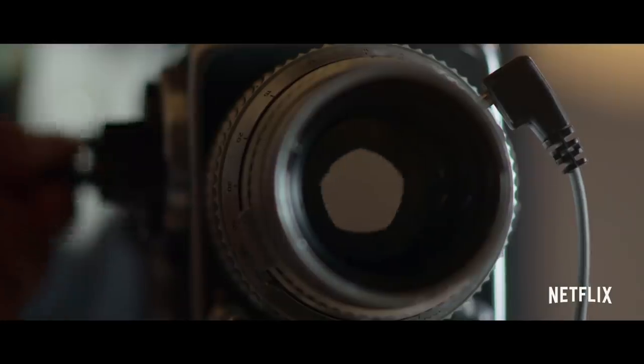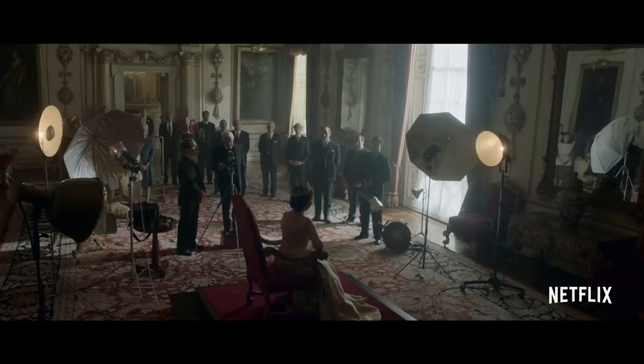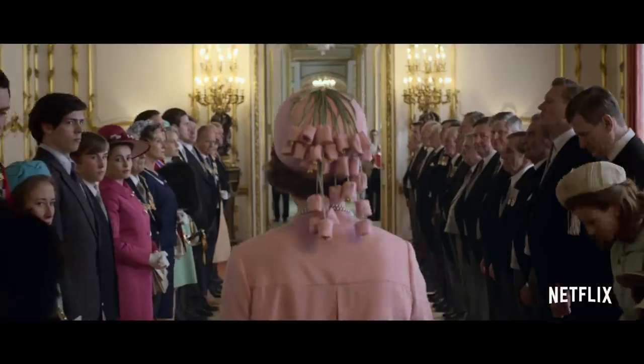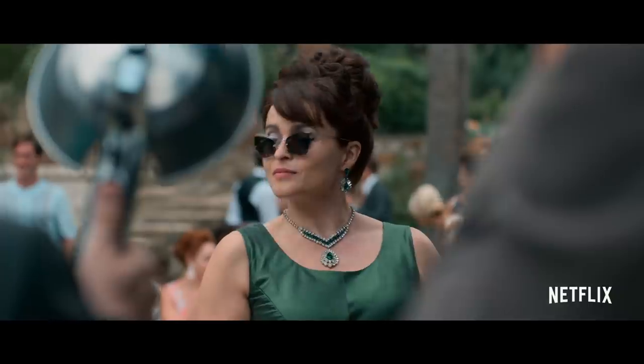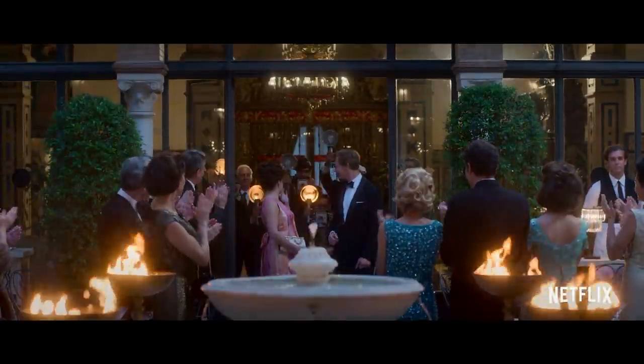We're ready for you, Your Majesty. Three, two, one. We've moved now into the 60s, away from the first two series, which were very subdued, and now we're into colour.